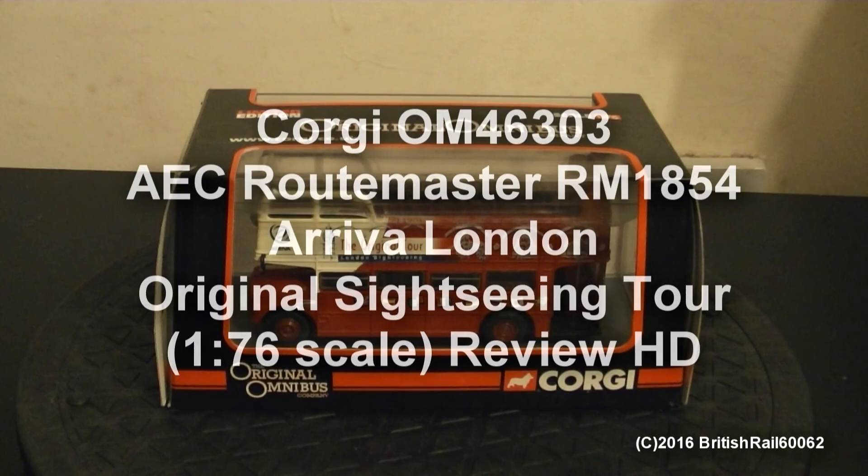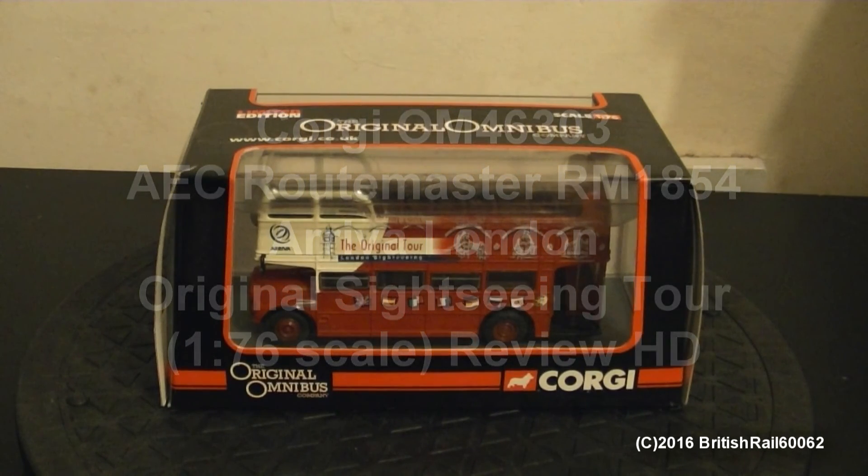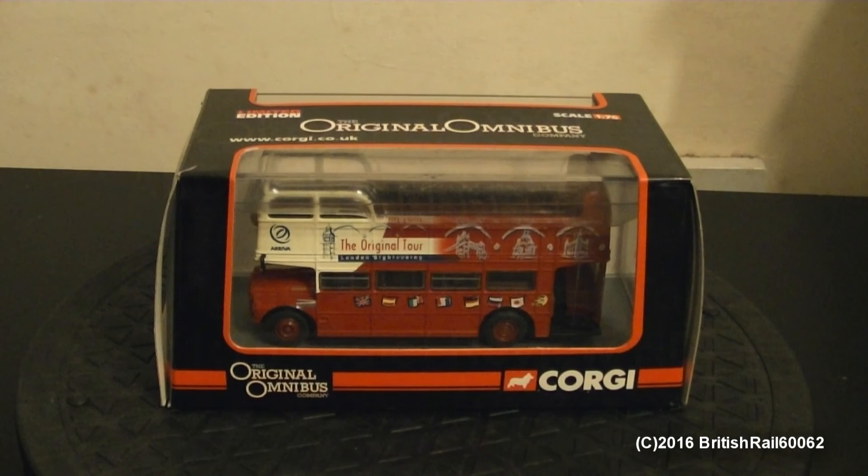Hello. This is Ash, and this is my very last video to come of June 2016, as we will be crossing over into July very soon.